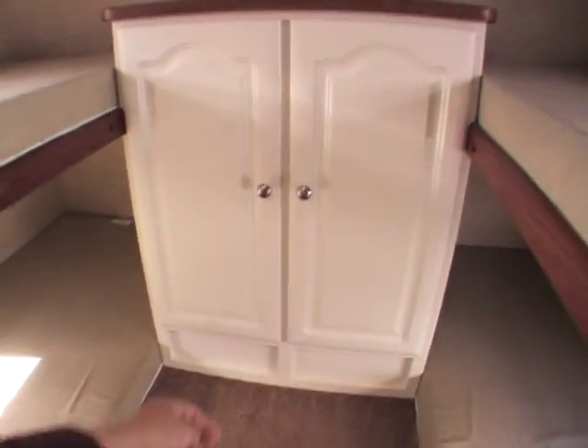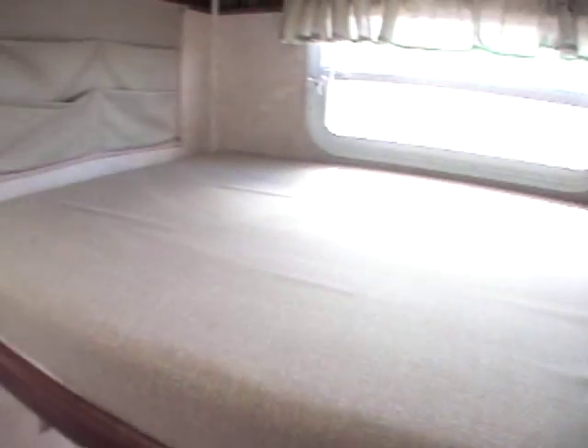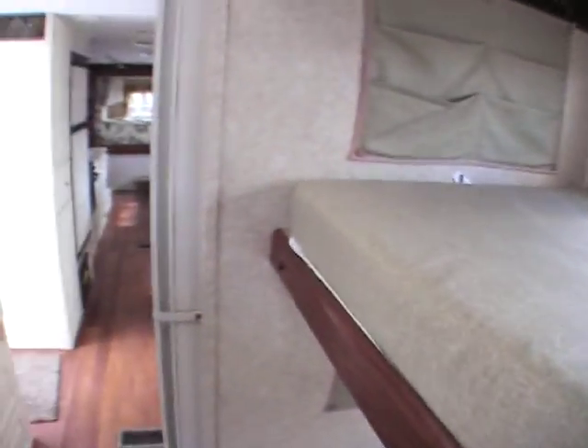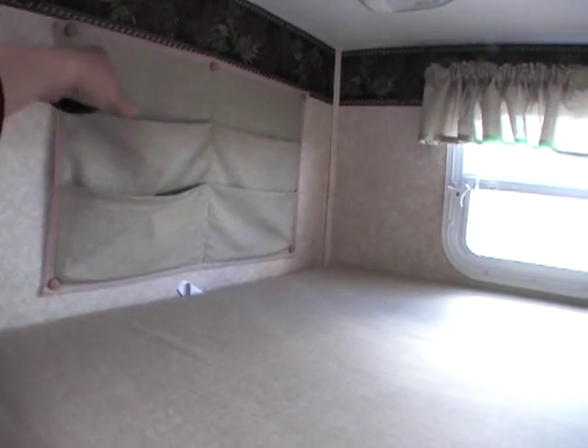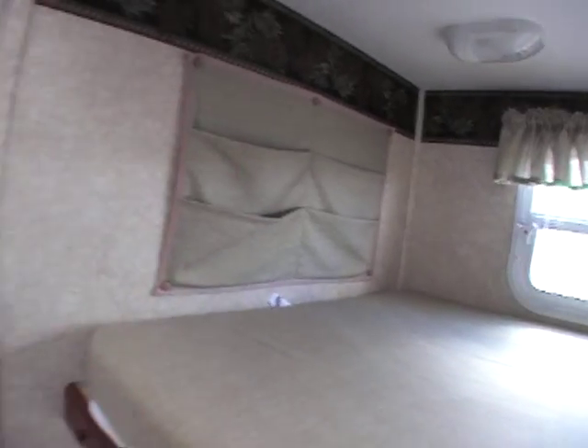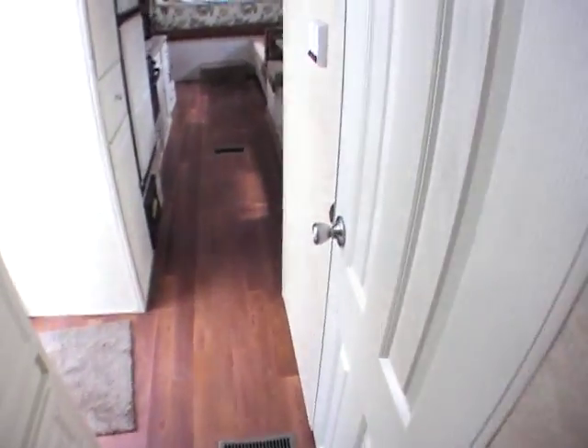Really nice storage area up here for the kids to put their things. These hold probably 200 to 250 pounds — there's nothing listed there but I've seen these in the past. The beds usually hold 200 to 250. You've got pockets up here for the kids to put their stuff in. There's a little mini blind that goes across and covers everything up.